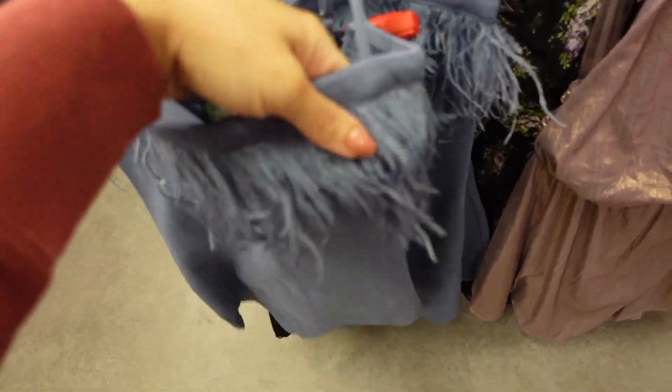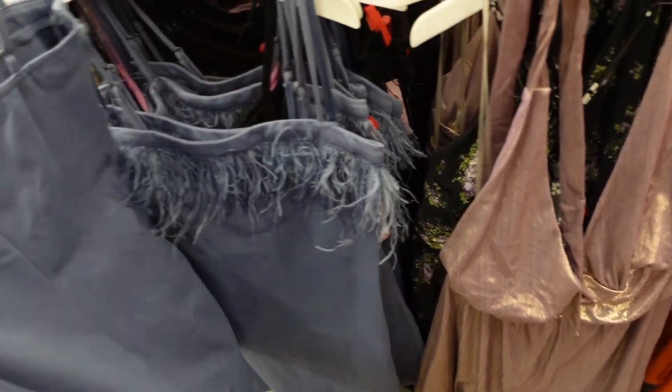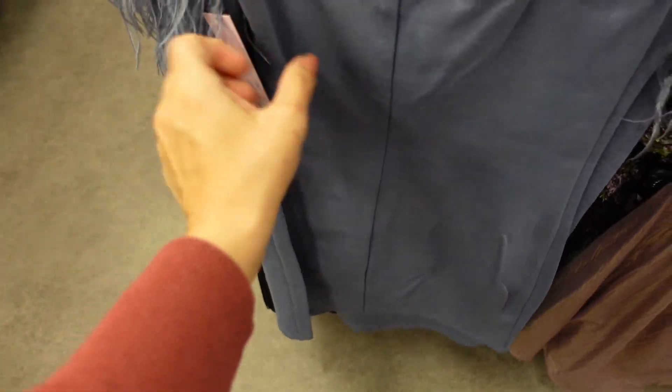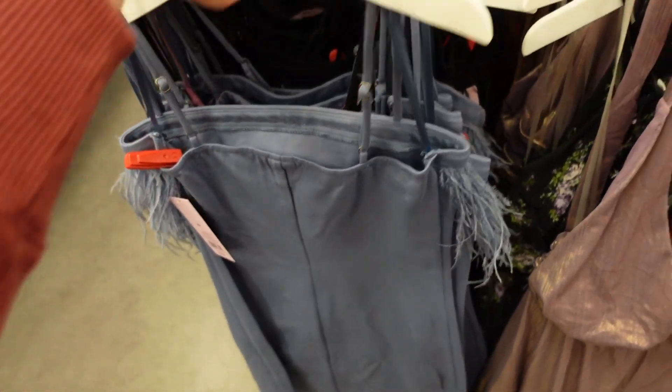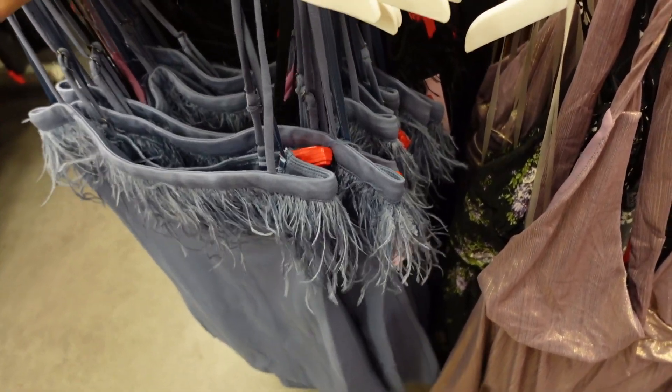New fur trim dress from Wild Fable — these have thin adjustable straps, a little fur detail, fit through the body really nice. It's super stretchy like a leggings material with a squared back. It also has seam detailing. These are $35 in the blue and also comes in black.